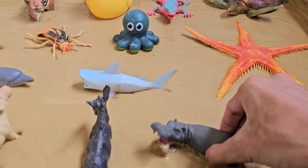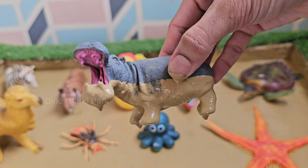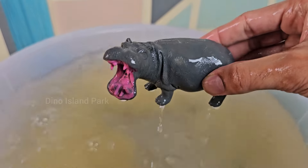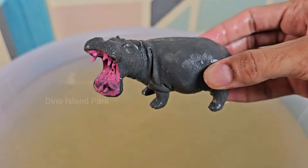Discovering Hippos in Their Habitat. Despite their massive size, hippos are herbivores. They primarily feed on grass and have been known to travel several miles at night to graze. They have large tusks and powerful jaws.